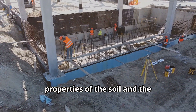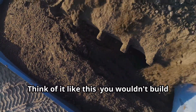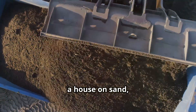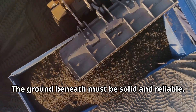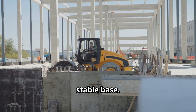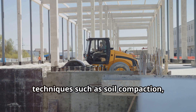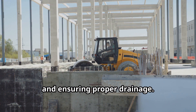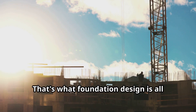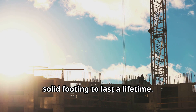This involves understanding the properties of the soil and the environmental conditions. Think of it like this: you wouldn't build a house on sand. The ground beneath must be solid and reliable. You need a strong, stable base. This is achieved through various techniques such as soil compaction, using reinforced concrete, and ensuring proper drainage. That's what foundation design is all about — making sure your building has a solid footing to last a lifetime.